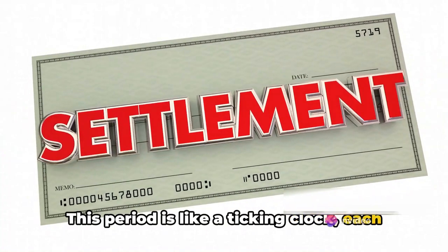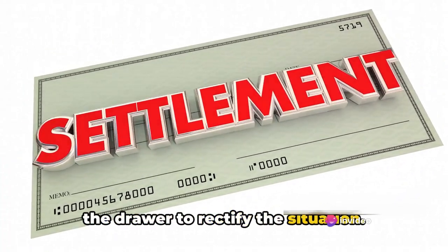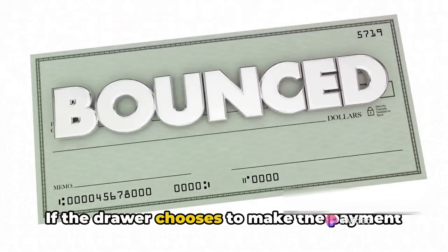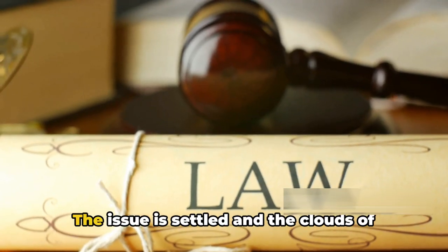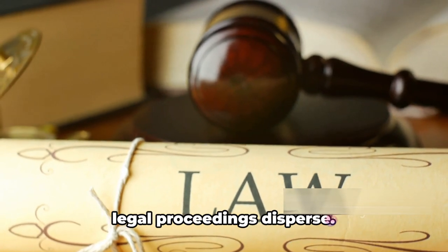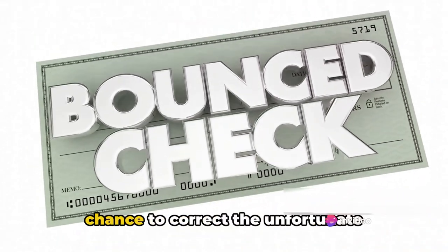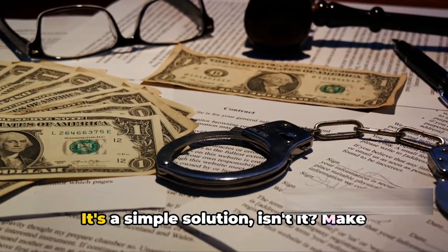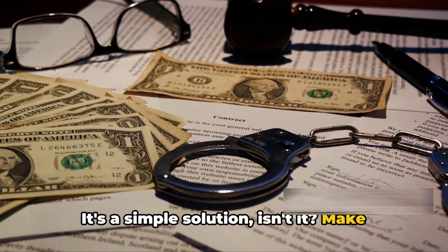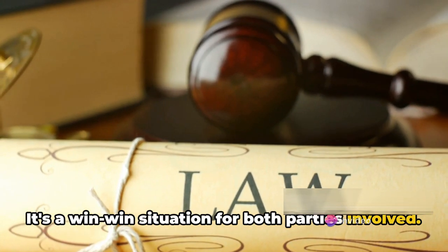The drawer is provided a grace period of 15 days to settle the matter by making the payment. This period is like a ticking clock — each second passing is an opportunity for the drawer to rectify the situation. If the drawer chooses to make the payment within this time frame, the matter is resolved, the issue is settled, and the clouds of legal proceedings disperse. It's a win-win situation for both parties involved.